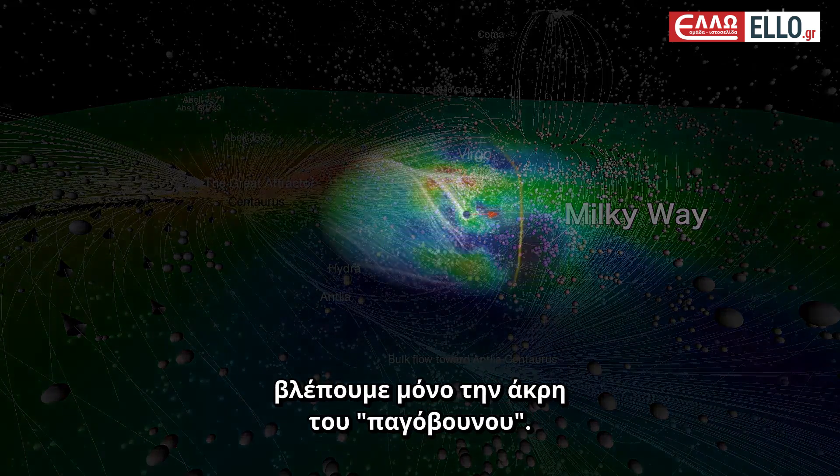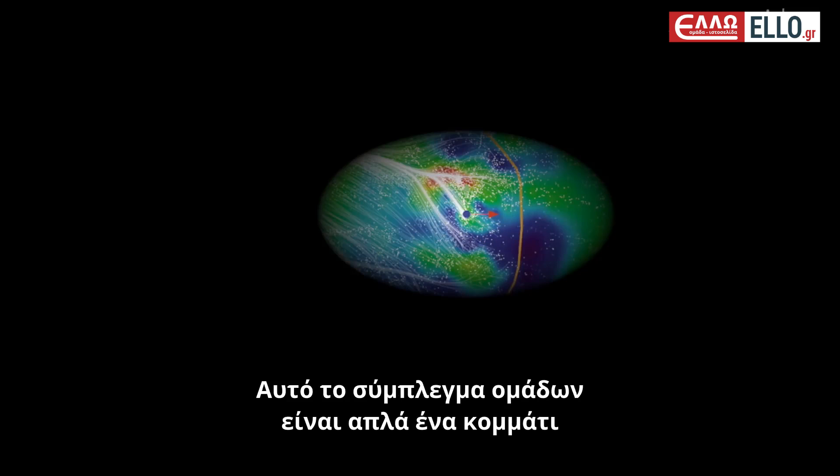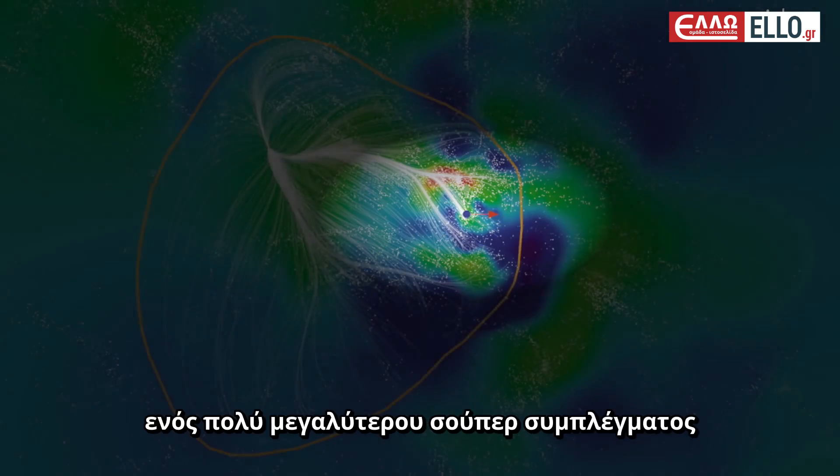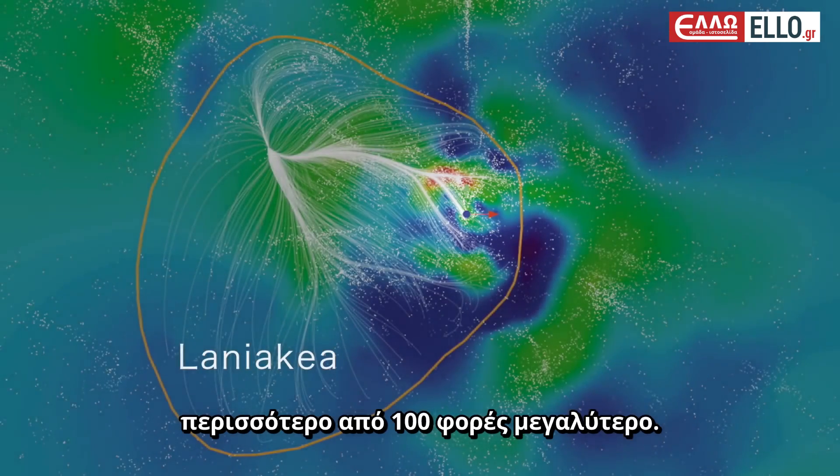But using this new technique, we can see that this is just the tip of the iceberg. This cluster of clusters is merely an appendage of a much larger supercluster — more than 100 times bigger and more massive.